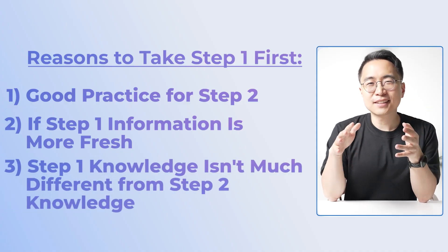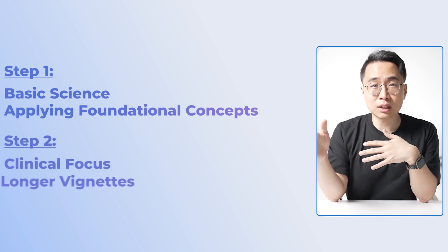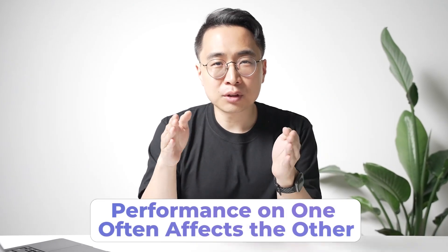The third reason to take Step 1 first — and this may be controversial — is that the knowledge on Step 1 isn't all that different from the knowledge on Step 2. Step 1 focuses more on basic science fundamentals; Step 2 is more clinically focused with longer vignettes. But in practice, how you do on one often affects how you do on the other. Even subjects like biochemistry and immunology that I was certain I'd never see again surprisingly came back on Step 2, just in different proportions.